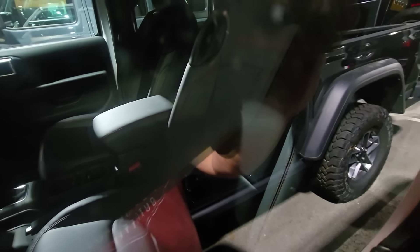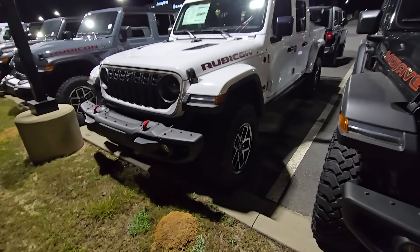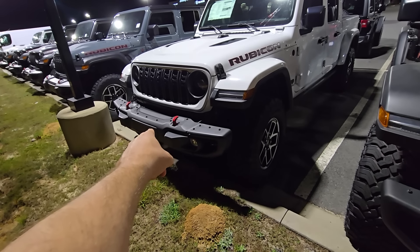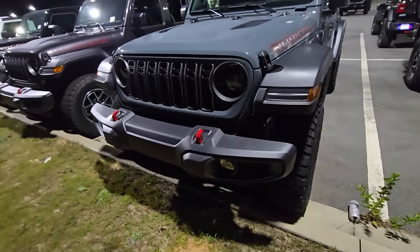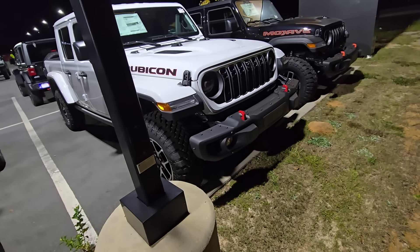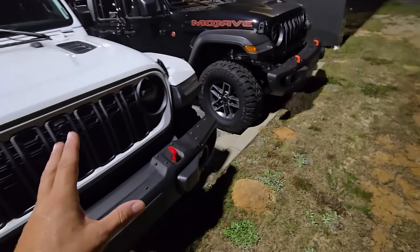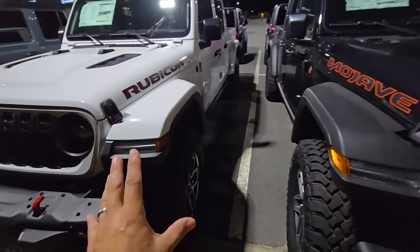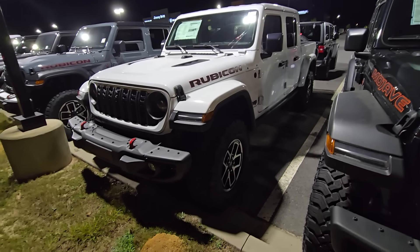I also like that I can get cloth seats — I have cloth in mine. When you go up to the X model, you're getting into leather, and I'd rather not have leather. So a non-X Rubicon model is what I'm after. I would get the factory steel bumper on my next one — I like the idea of being able to put a winch on the steel front bumper. A lower-grade Rubicon fits my bill perfectly, and I'd expect to pay about $45,000.